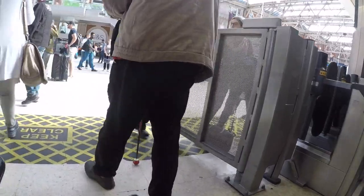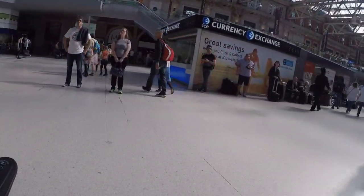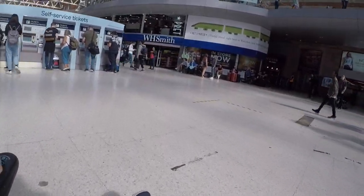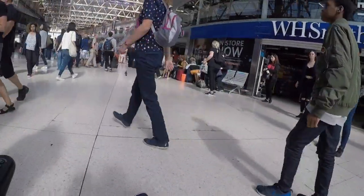Here we are now, just getting out of Waterloo. For this trip, I caught the train and then the bus from Waterloo. Again, you can visit accessadvisor.net, and we'll have a rating of Waterloo Station.